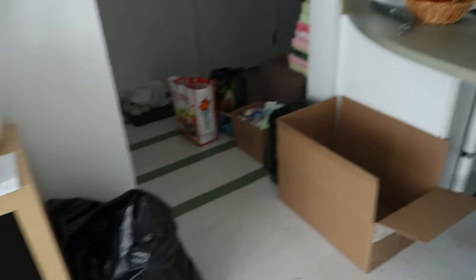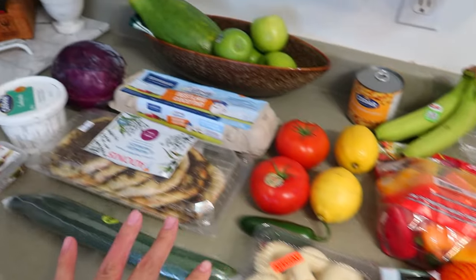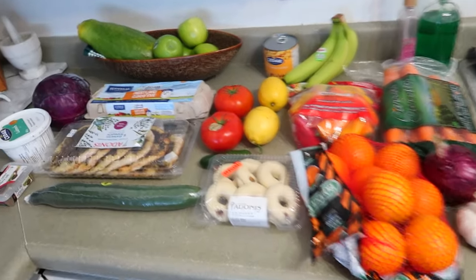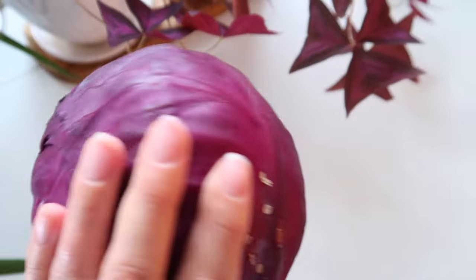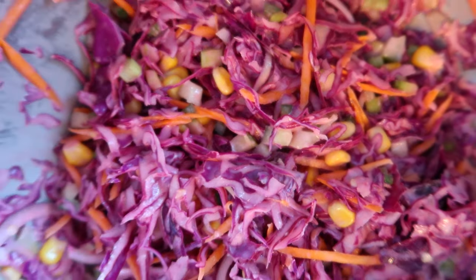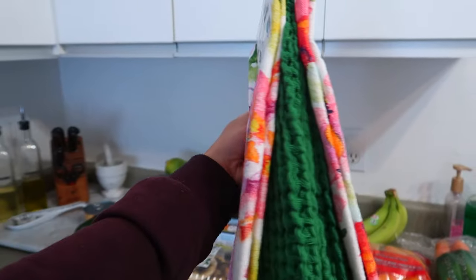This is everything I got at the groceries. I got jalapeño and red cabbage with some corn to make a nice red coleslaw.